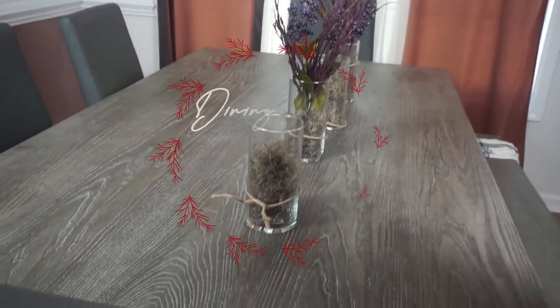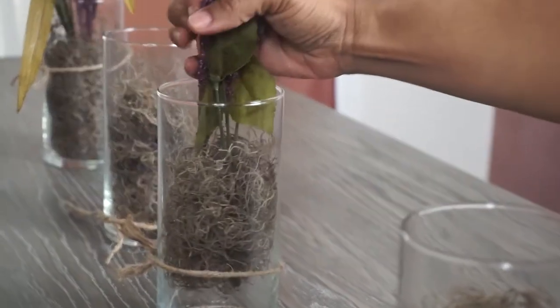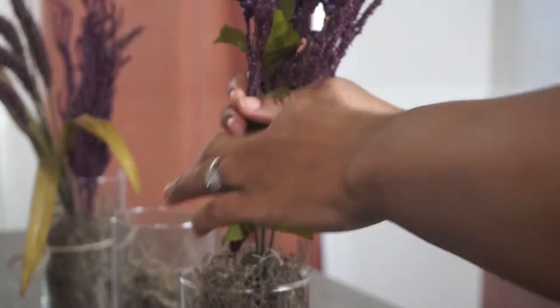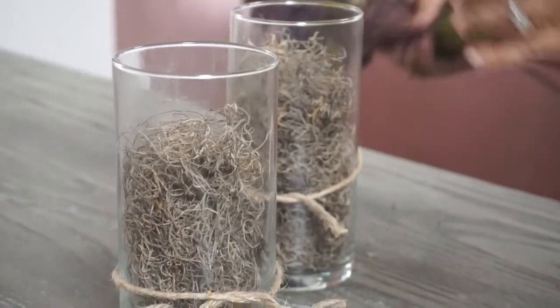Now I'm in my dining room, guys. If you watched the fall video, I had added those flowers for the fall decor, so I'm removing those and getting ready to add a pop of color for that beautiful Christmas feel.